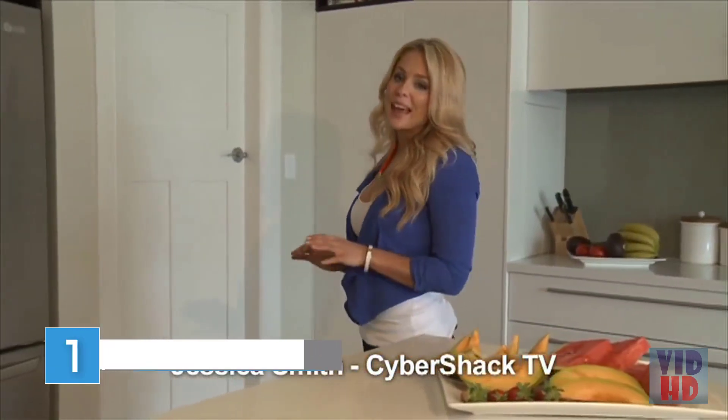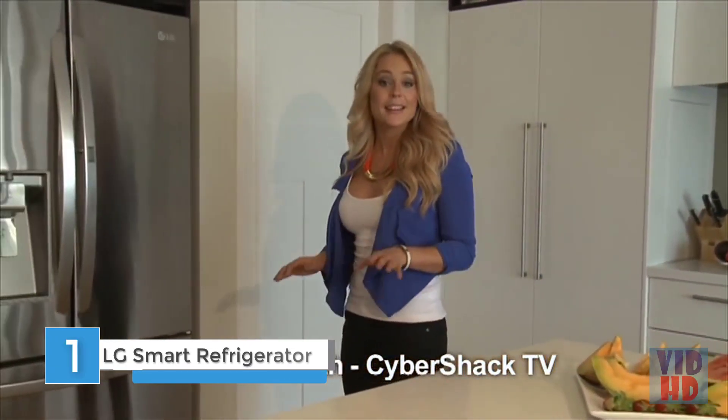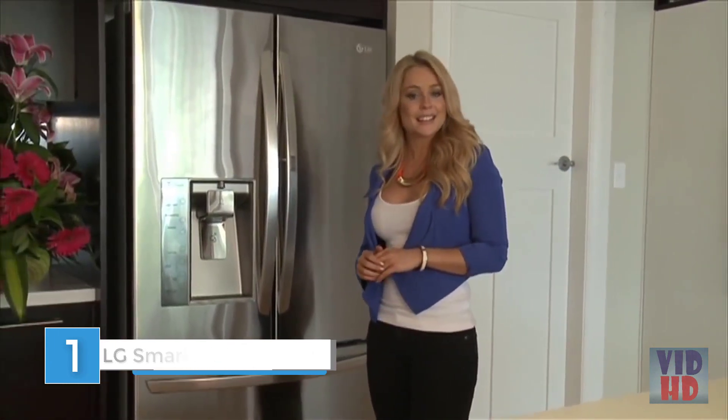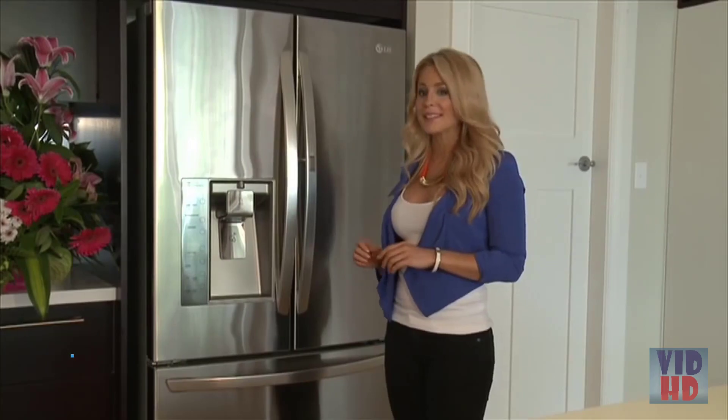Cool, sleek and with a massive capacity — the largest on the market — LG's latest French door refrigerator has a surprise or two up its sleeve.